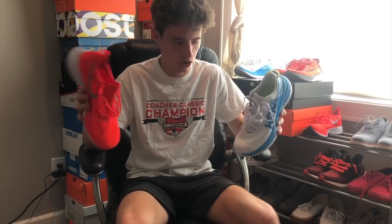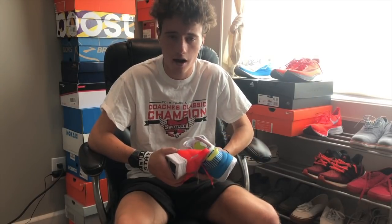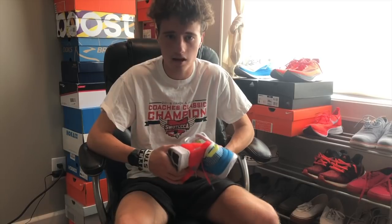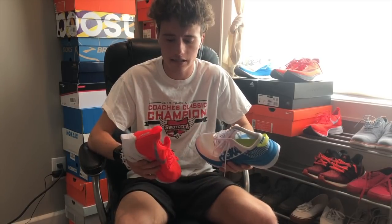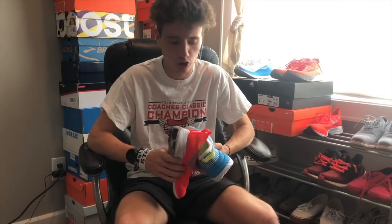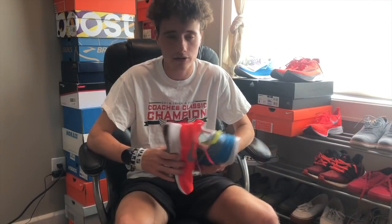That's basically all I have for this video — hope you guys enjoyed it. If you stumbled upon this looking at reviews or comparisons of these two shoes, and you enjoy running content, make sure to subscribe. I upload a ton of running content — training, races, sit-down talk videos. I am transferring into college, so I'll be uploading my college races and stuff like that. Hope to see you guys in future videos.